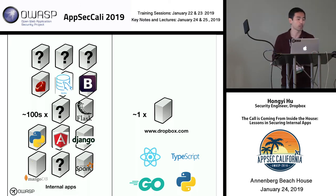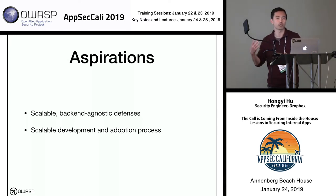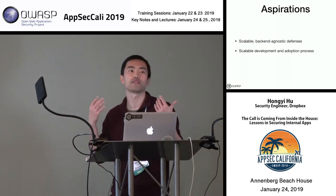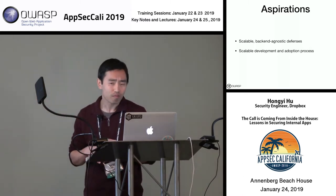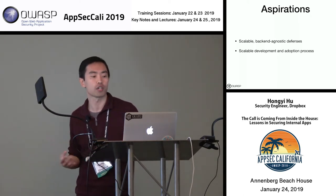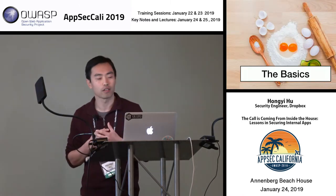We might also have applications we have no visibility into at all, which is not great. Given these challenges, we had two aspirations as our north star. First, we wanted to build defenses that were scalable and as agnostic to back-end technologies as possible. Second, we wanted the process of developing and adopting these defenses to also be scalable. I call these aspirations because we didn't always succeed, but they're good north stars to aim for.